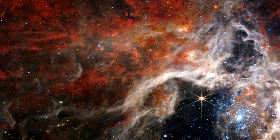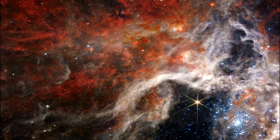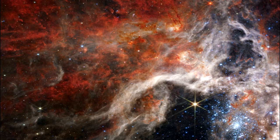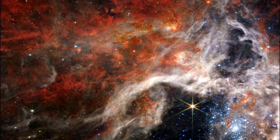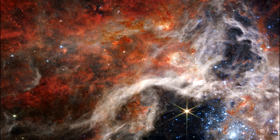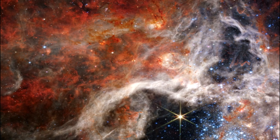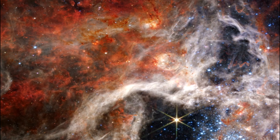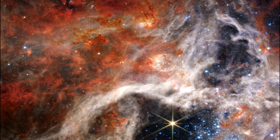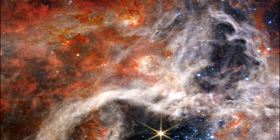To the upper left of the cluster of young stars and the top of the nebula's cavity, an older star prominently displays NIRCAM's distinctive eight-diffraction spikes, an artifact of the telescope's structure. Following the top central spike of this star upward, it almost points to a distinctive bubble in the cloud. Young stars still surrounded by dusty material are blowing this bubble, beginning to carve out their own cavity.